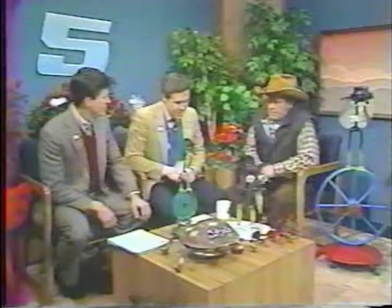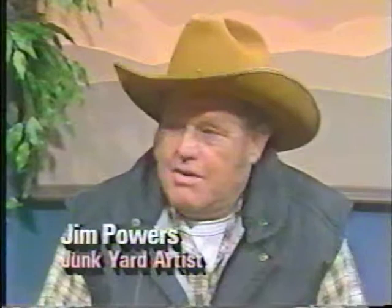This morning we've got an interesting gentleman on our program. He is a junkyard artist, and his name is Jim Powers. Jim, we want to welcome you. Good morning, Oklahoma — all the way from Gage, America. They pick us up out there in Gage, Oklahoma. We don't want to take credit for discovering you. A lady by the name of Louise James with the Daily Oklahoman did a big story on you. We saw the story and we said, hey, come on up and show us some of your art.